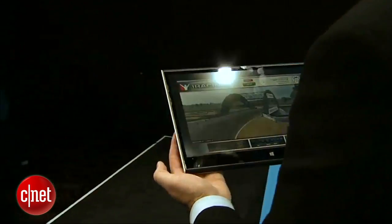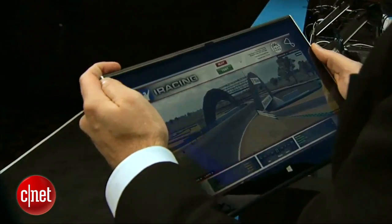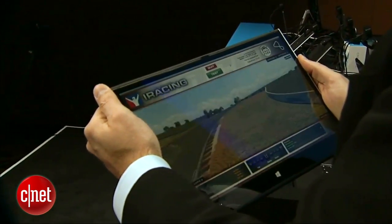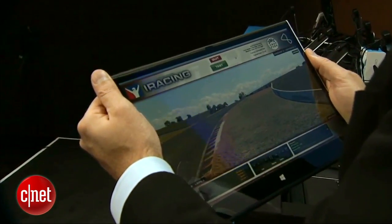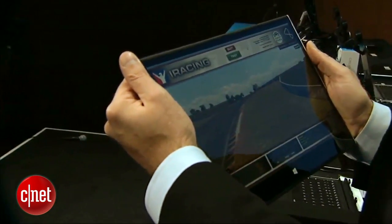It has a one-handed detach mechanism, and we've created something called Smart Frame. This is an 11.6-inch form factor, but by hitting a small button, the screen increases to a full 13.3-inch display — so you get a full 13.3-inch experience in an 11.6-inch chassis, using capabilities in our graphics drivers.